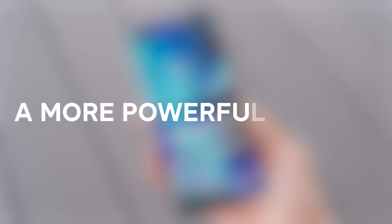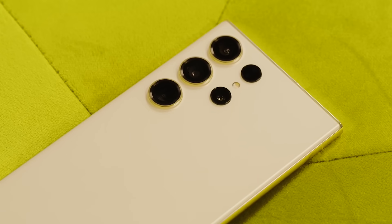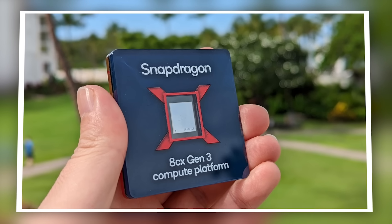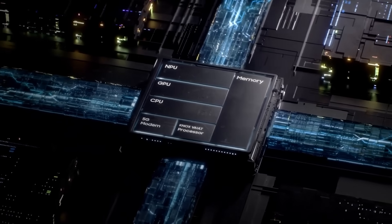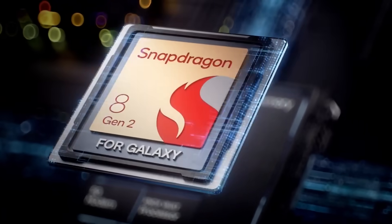Number one, a more powerful chipset. We expect the Galaxy S24 Ultra to be powered either by the Snapdragon 8 Gen 3 or the Exynos 2400 chipset, depending on the market. This will provide a nice boost in both CPU and GPU performance compared to the S23 Ultra's Snapdragon 8 Gen 2 chip.